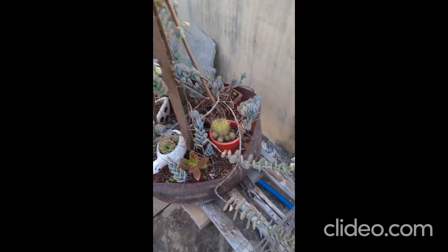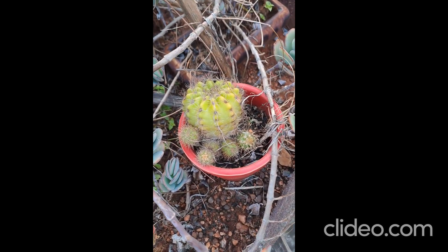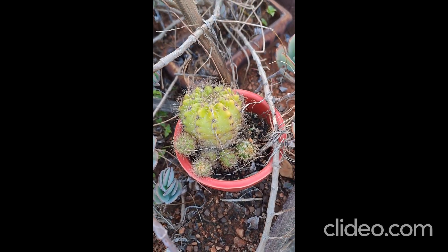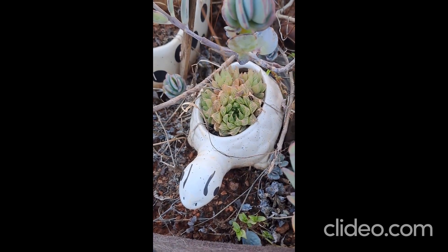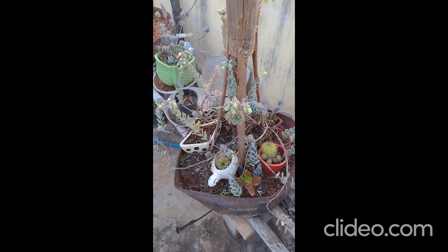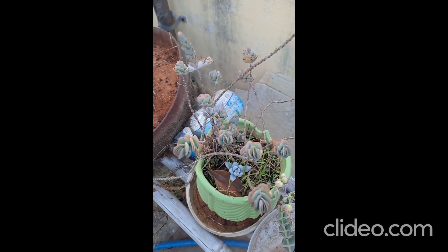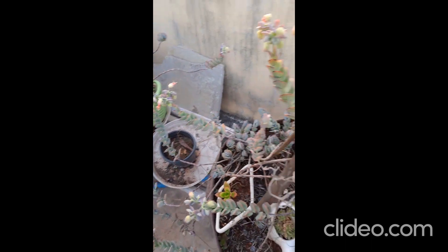Succulent plants at my terrace garden. Chinni cactus. 1, 2, 3, 4, 5 additional cactus coming up there. This is one more. Full of succulents. Succulents at my terrace garden.